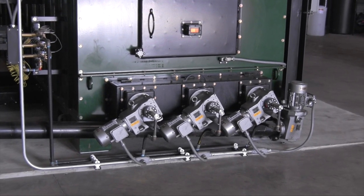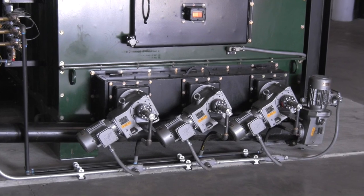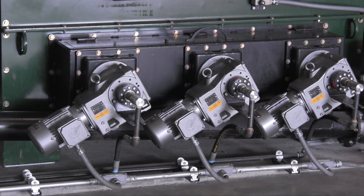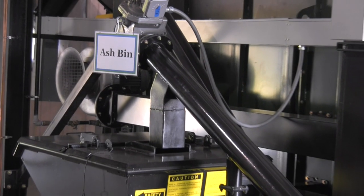These augers are water cooled. The temperature is maintained by way of a circulating water cooling system. Water temperature and flow through the augers are monitored, greatly extending the operational life of the augers.